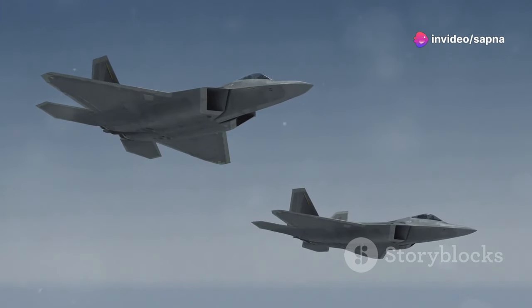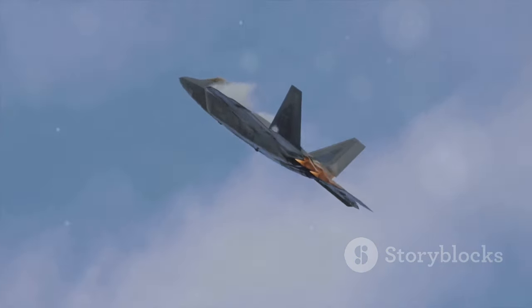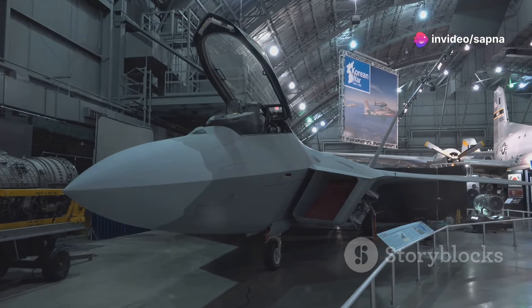Today, I'm diving into one of the most thrilling developments in modern aerial warfare. That's right, we're talking about the revamped F-22 Raptor. This aircraft has been a dominant force in the sky since its introduction, and the latest upgrades have genuinely taken it to a whole new level.